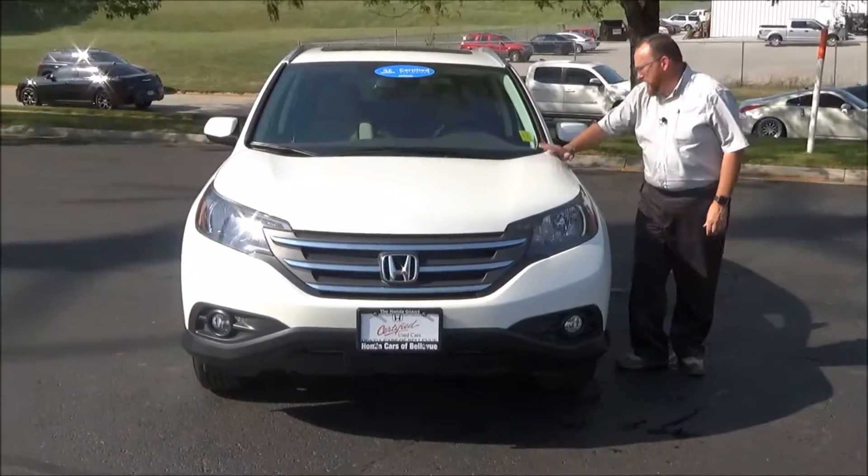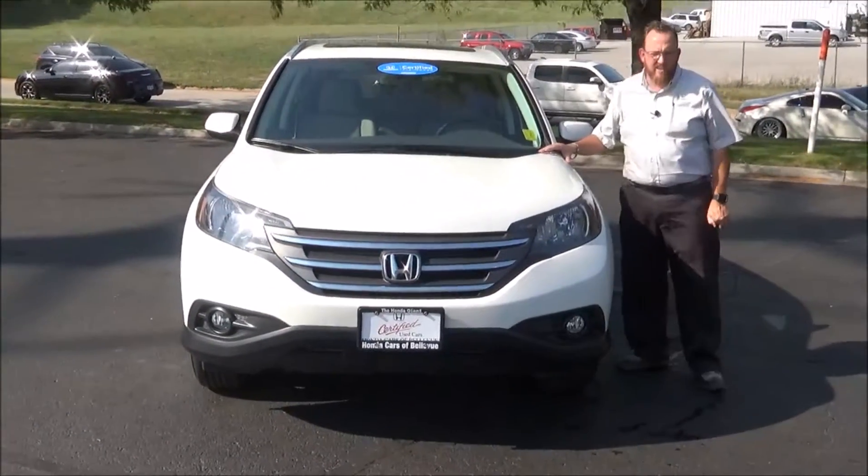Brian Kelly here for the Honda Giant, here to show you this 2014 Honda CR-V EX-L, just came in off of lease.